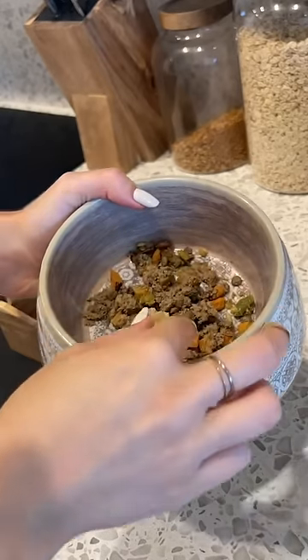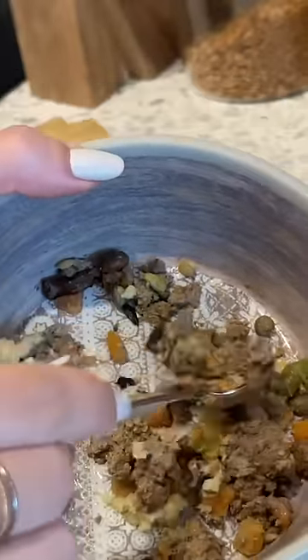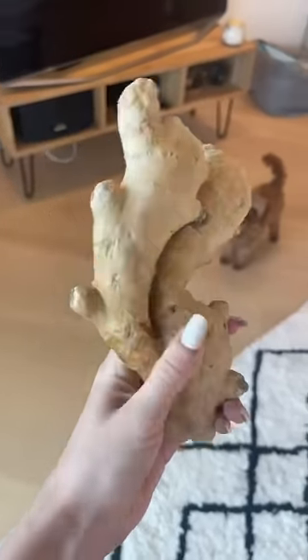Simply add half a teaspoon — or three-quarters of a teaspoon if your dog weighs over 35 pounds — of ground ginger into your pup's food, and allow this clever herb to work its magic. Follow for more doggy health tips.